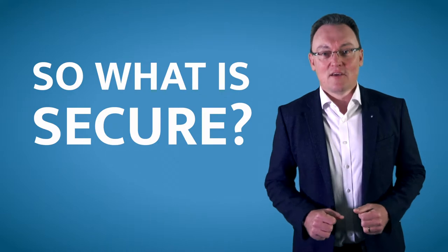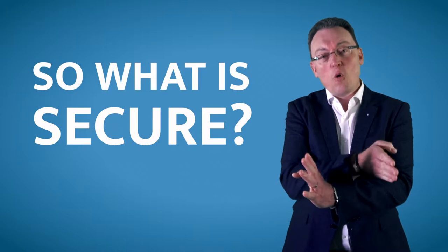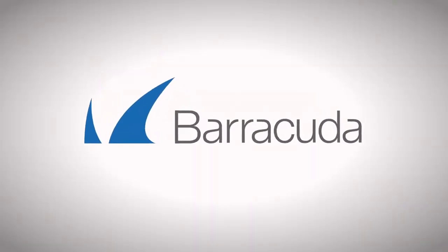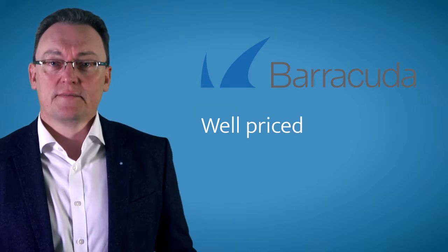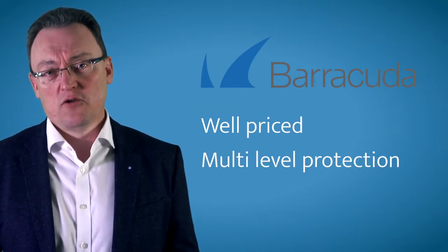There are many great systems out there that will protect your email, or at least scan your emails before it gets to Office 365. But the product that we really like now is called Barracuda. The reason why we love Barracuda is because it's very well priced and it gives you so many different levels of protection on your email.